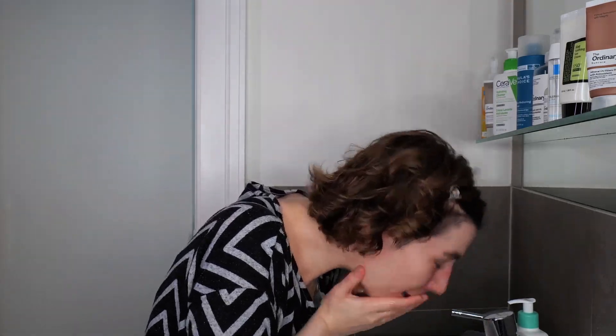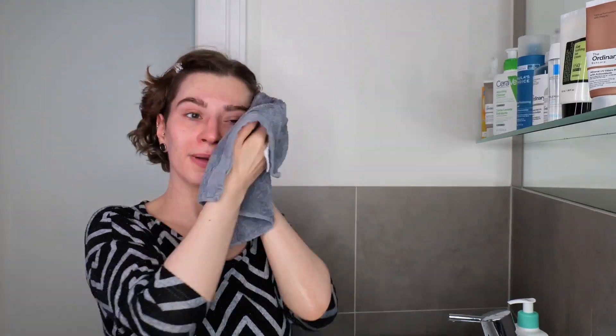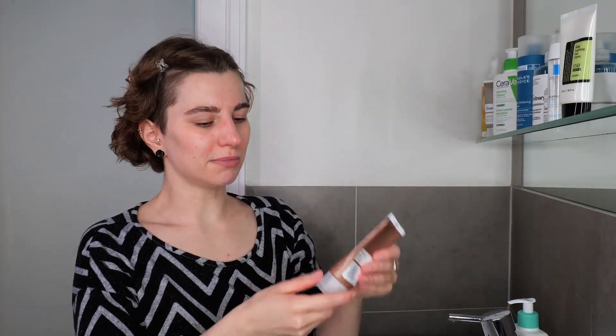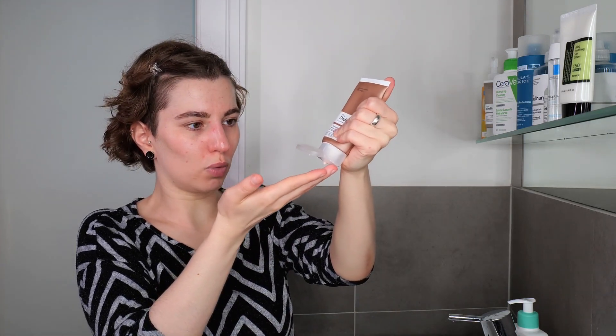Now I'm going to rinse again and pat the skin dry, then I'm going to apply the mineral sunscreen again and show you how it can be broken down by just using an oil or balm cleanser — how easy and effective this can be. I'm going to apply it to the cheek so you can see one example.